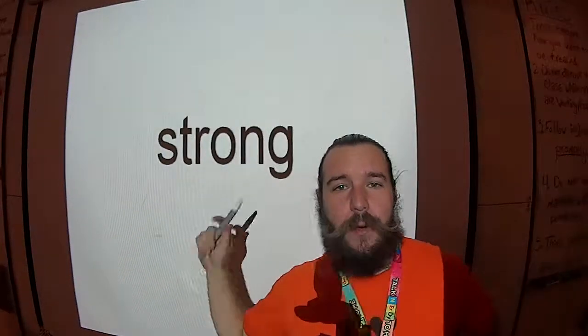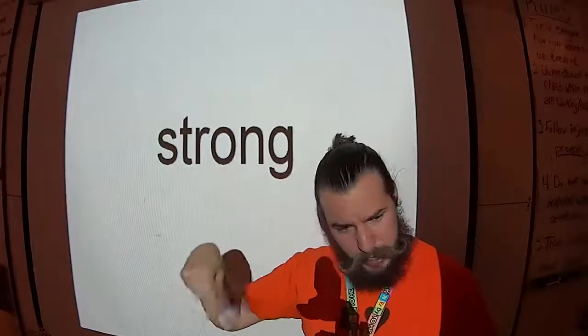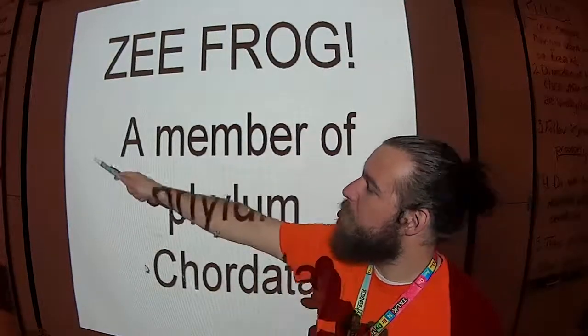Those are the notes. If you guys have questions, ask the grown-ups. Don't get too crazy because we still have a pre-lab dissection for the frog coming up soon.